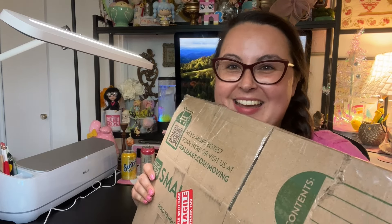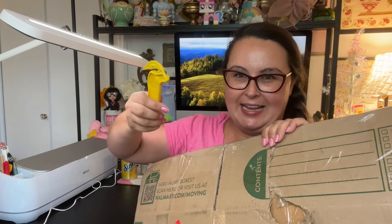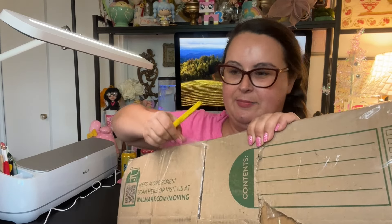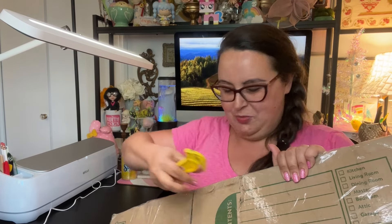Let's open the antique sampler right now! I have my special box opener — fun fact, it accidentally came in one of my Amazon packages and when I told Amazon about it they said I could keep it. I got the box open!